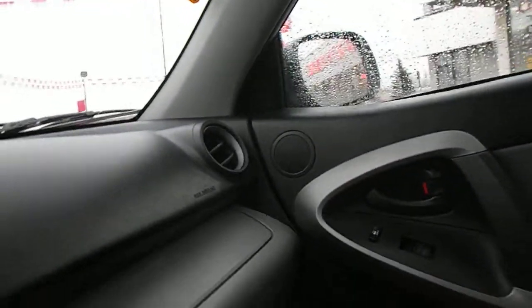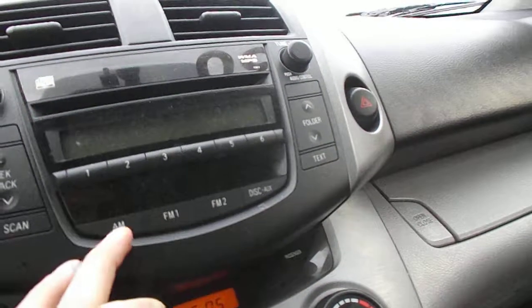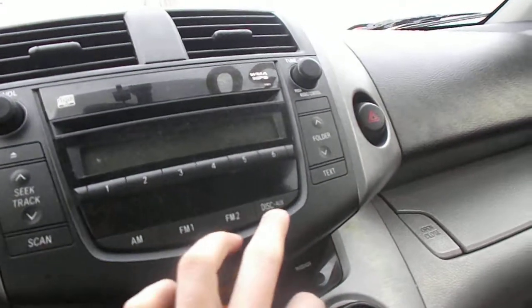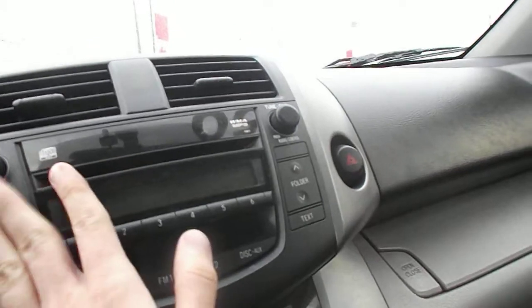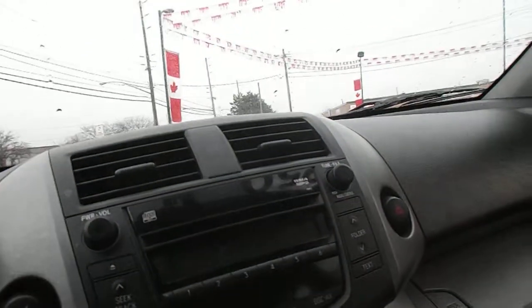This car only has 96,000k. You got the climate control here, AM, FM, CD player and auxiliary as well, so you can plug your iPhone in here, or your iPad, or even your iTouch.